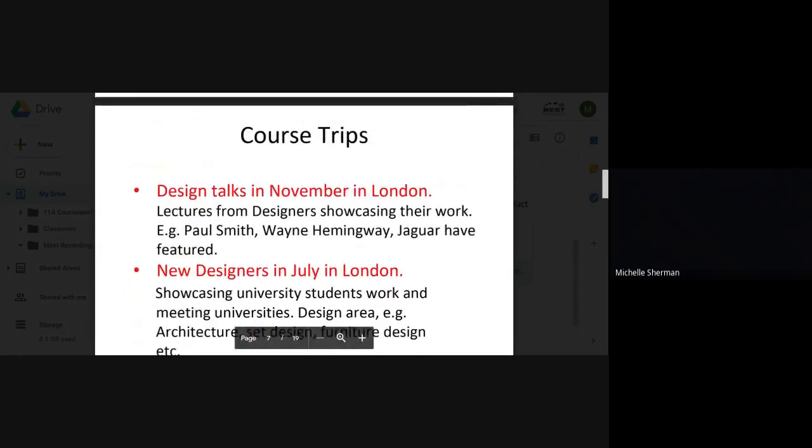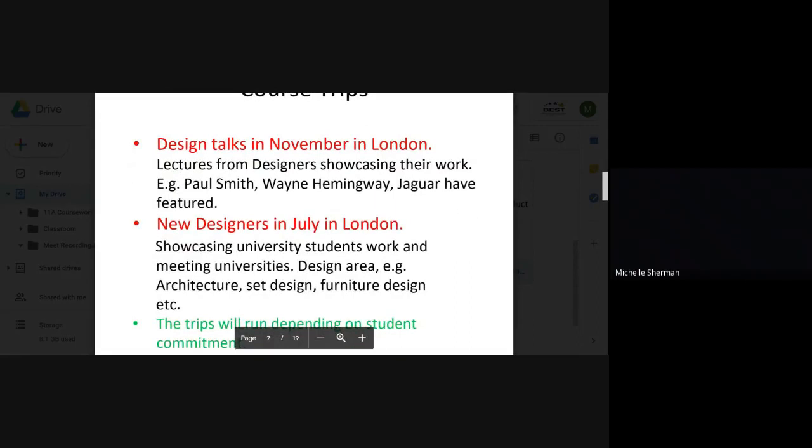Course trips are subject to how many people are willing to go. There are two in London. There are design talks in November where you go to a university and see current designers talking about their projects and how they got into design. In the past we've had fashion designer Paul Smith, Wayne Hemingway, and the head of Jaguar talking about their designs.